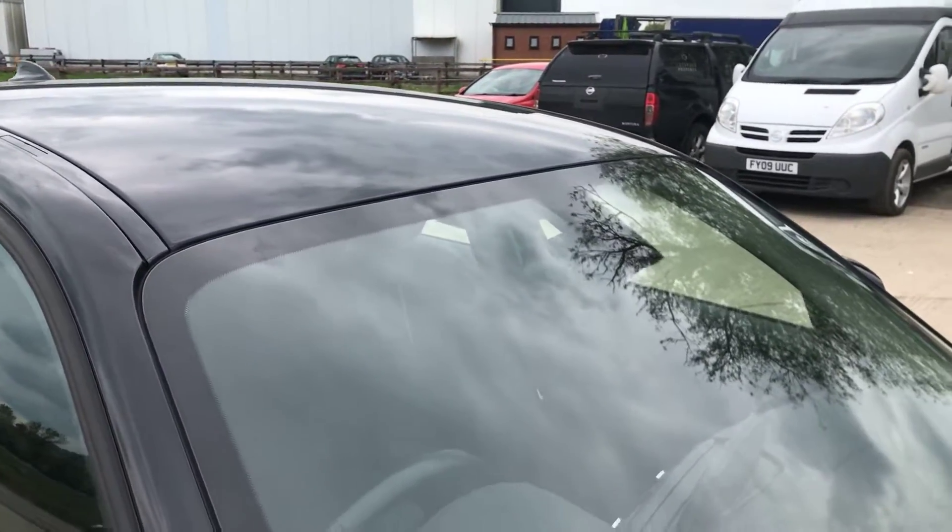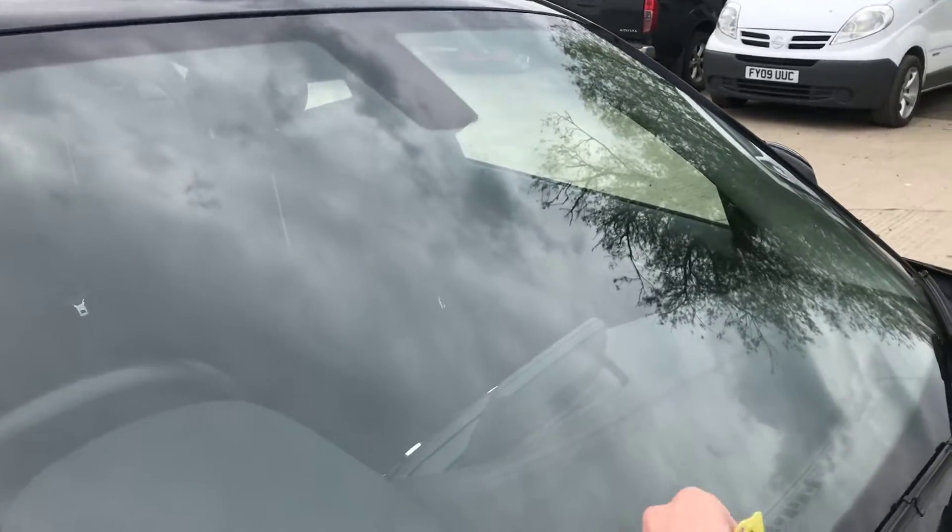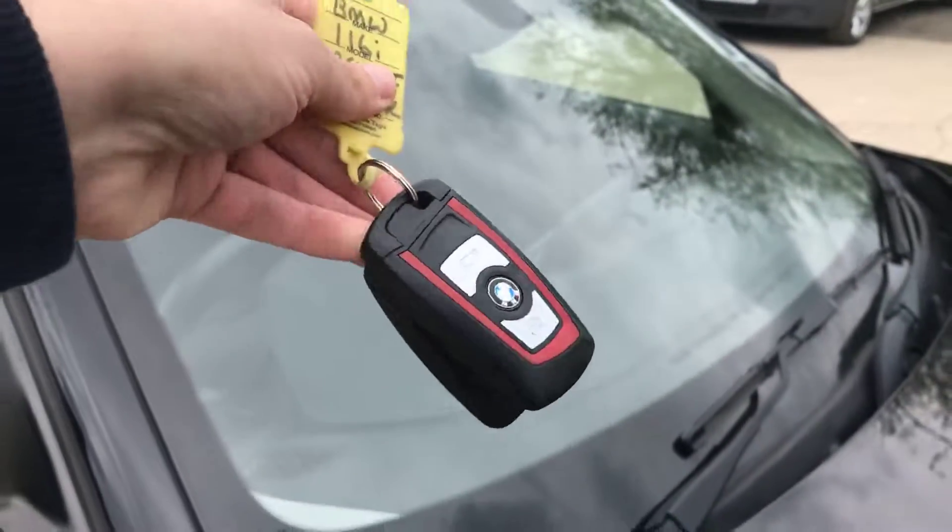The windscreen is free from any major chips or cracks. And we have got two keys with this one as well.